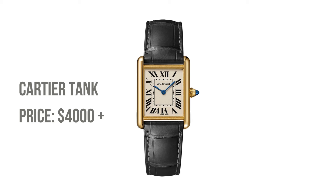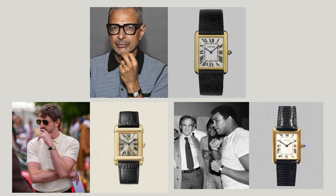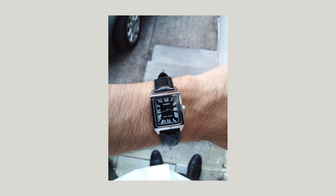Our first piece is the Cartier Tank. With a design that dates back to World War I, it's no wonder this piece has been gracing the wrists of the wealthy and famous. But don't despair — the Casio Tank arrives with similar aesthetics at a fraction of the cost. It grants the wearer the Tank's iconic rectangular face and Roman numerals, making high fashion accessible.